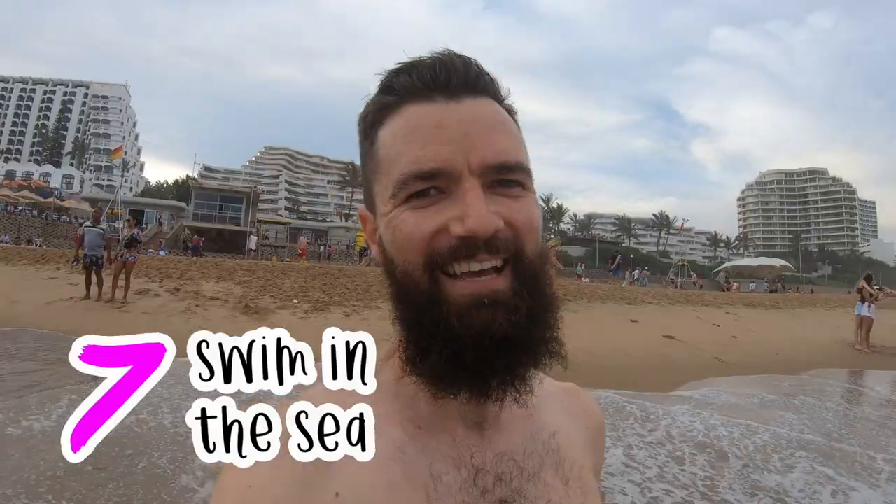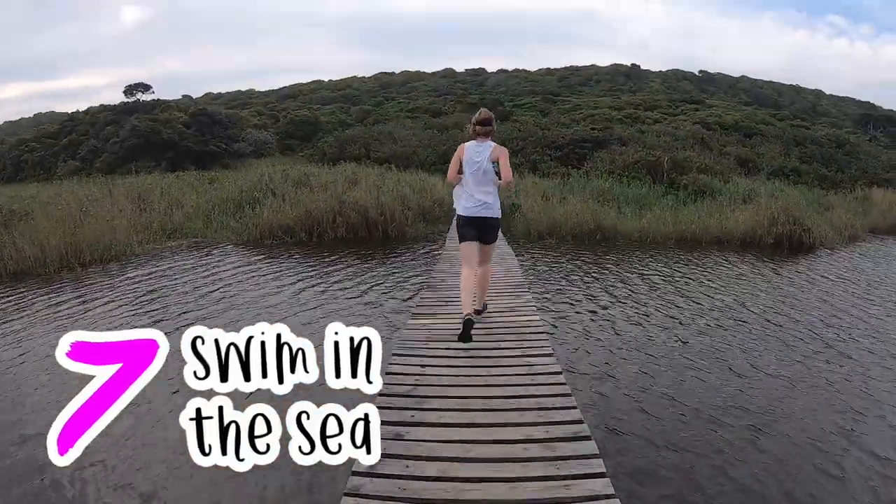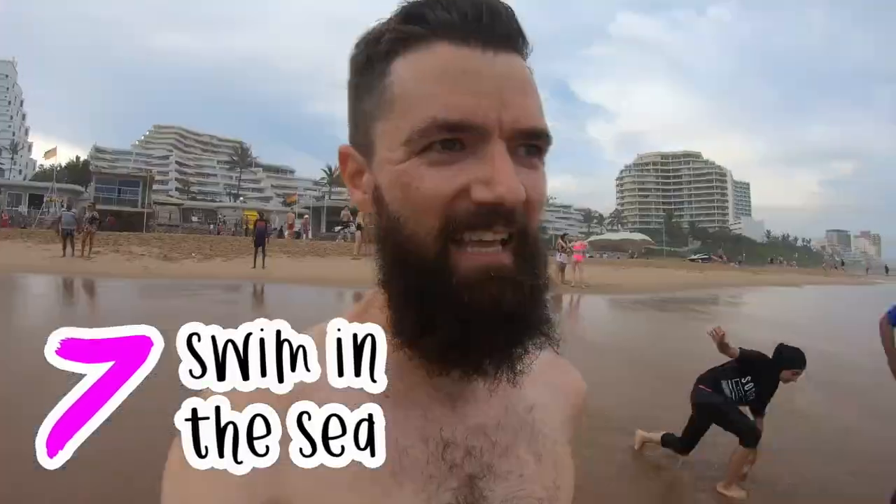One of the top ten things to do in Durban has to be jumping into the sea for a cool down. Just been for a lovely run on the Umhlanga promenade. I'm jumping in now for a quick swim. Swimming in the sea — top ten things to do in Durban.